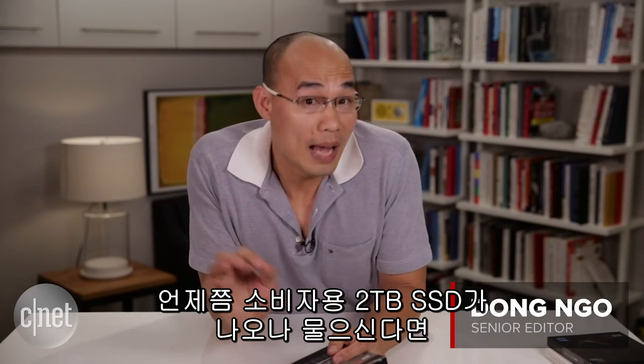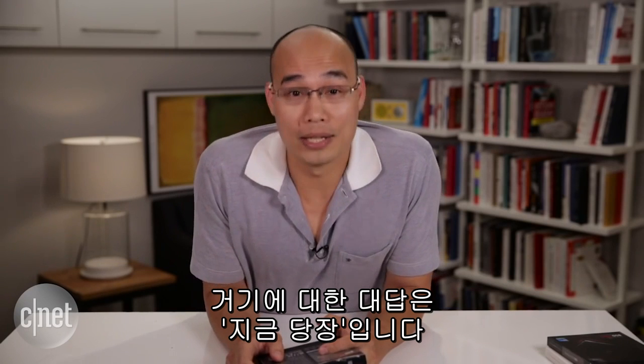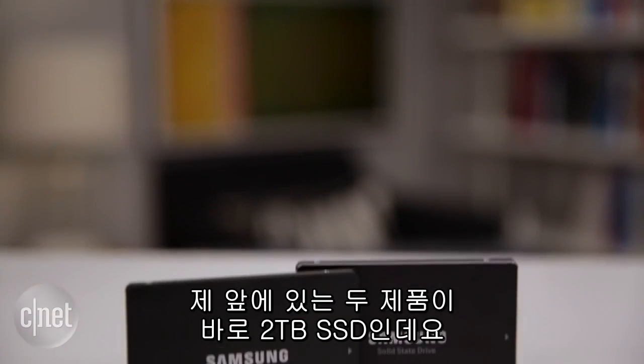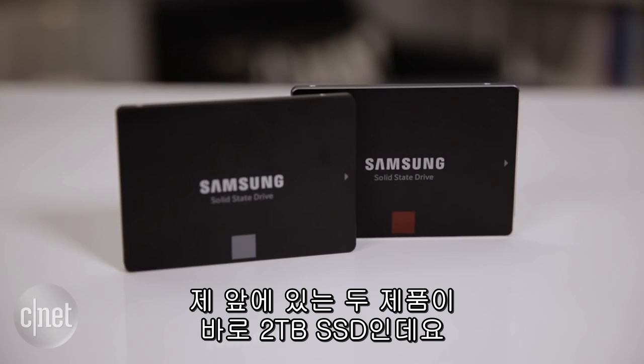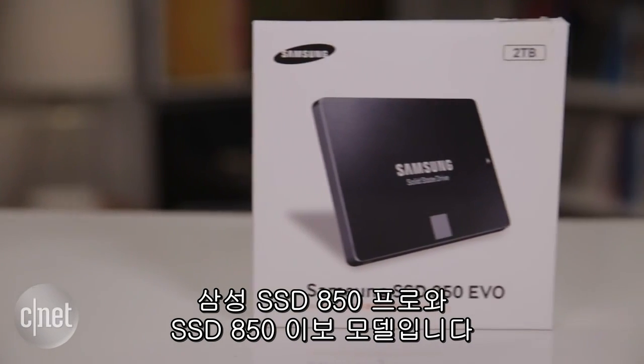Hi guys, Dong Ngo here. If you've been wondering when the solid state drive — SSD — would hit the 2TB milestone, the answer is now. I know because I have here not one but two: the Samsung SSD 850 Pro and the SSD 850 Evo.